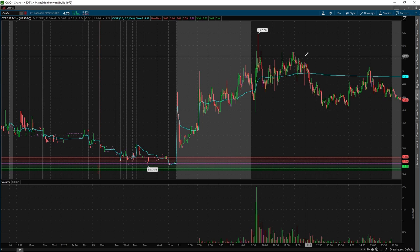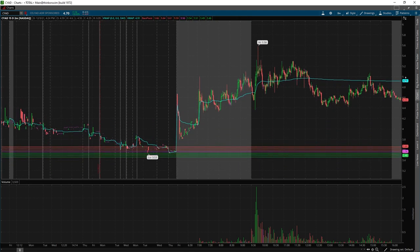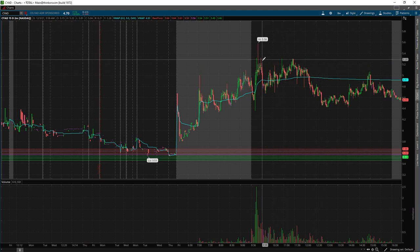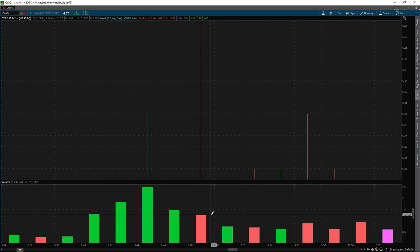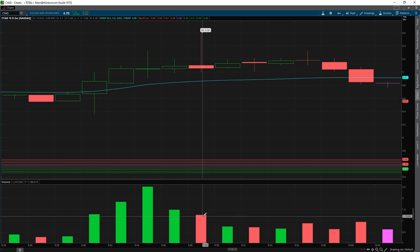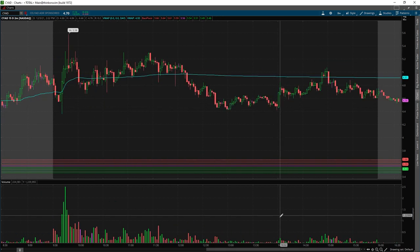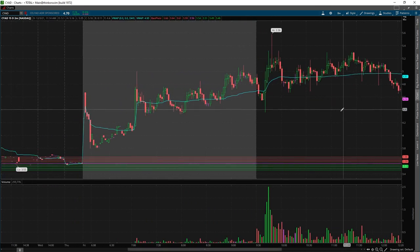They would be happy selling into $6, $7, or whatever, but their goal — the algos' game plan — is to sell at the resistance. As you can see here, they dumped tons of shares into this candle, almost a million shares on this particular candle going from $4 to $4.50. You can see someone has been selling like a million shares already.